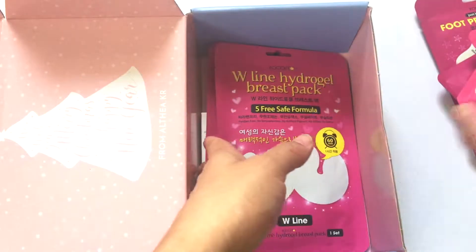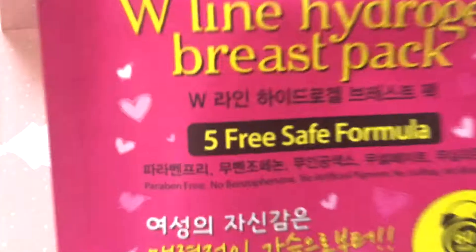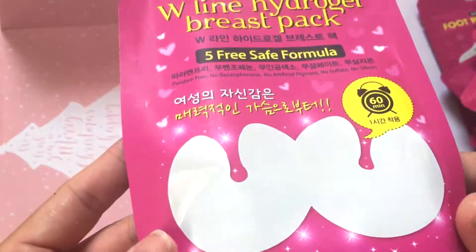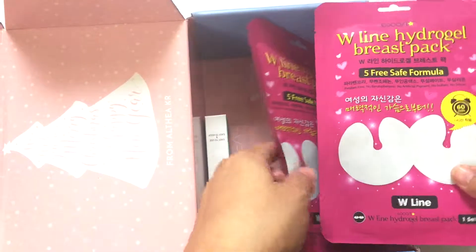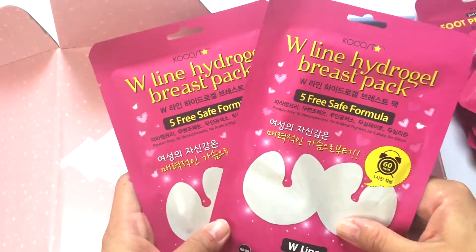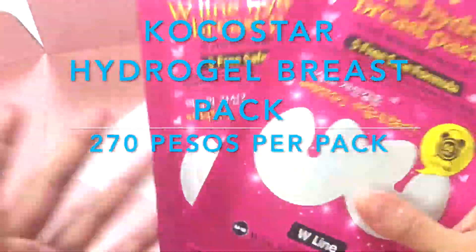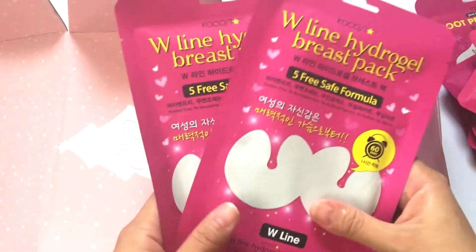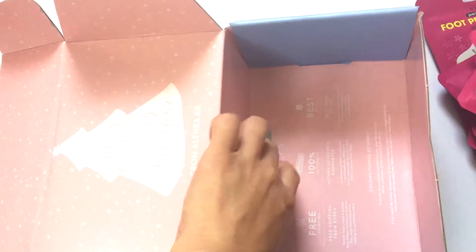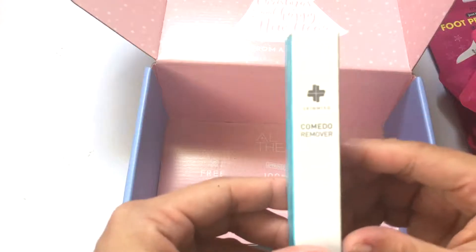And the last item from my mask haul is a breast pack. I just got curious so I only got two, and I will also try to post a video of me using this breast pack.